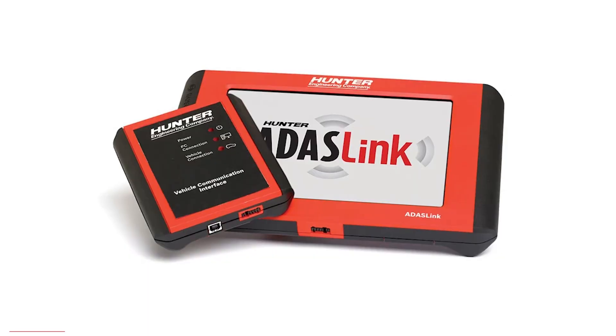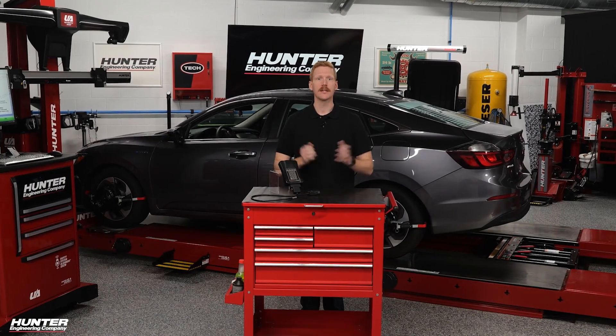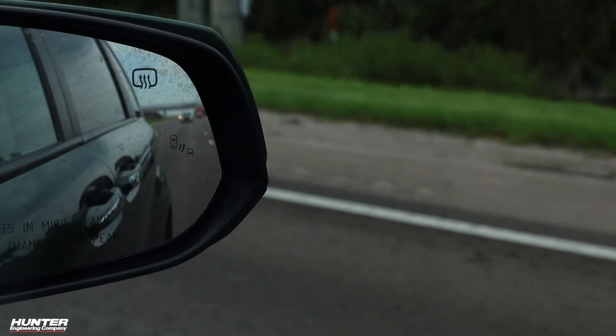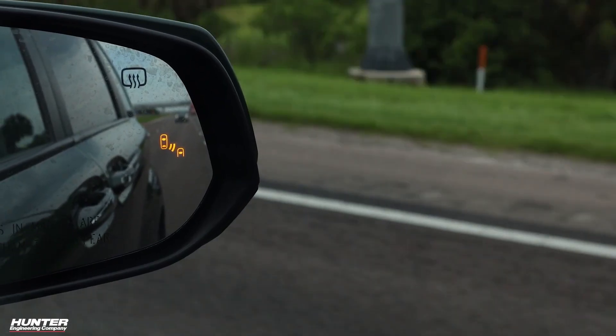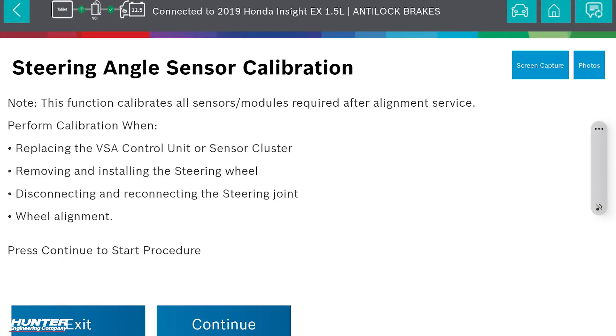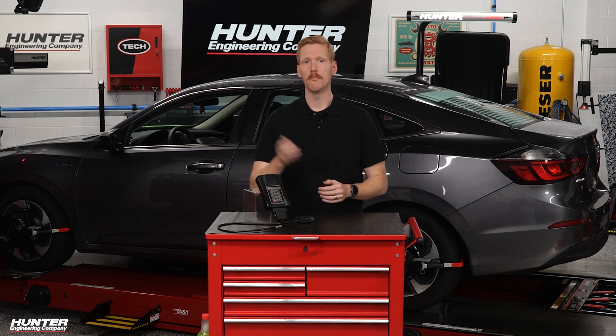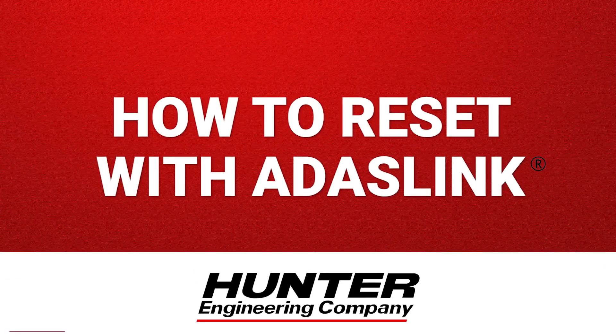That is where ADAS Link steps in. ADAS Link can do everything that CodeLink is capable of and more, because it's designed for today's technologically evolved vehicles. It provides secure gateway access and high bandwidth data connections, allowing technicians to perform steering system resets that would otherwise be blocked. That means fewer roadblocks and more coverage to service more vehicles.